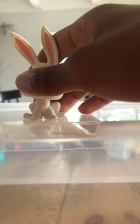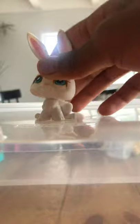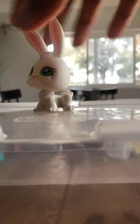Here is a bunny that I got from Replay Toys recently — it was Saturday, the day before yesterday. Yesterday was Father's Day, and today is Monday. I am home.